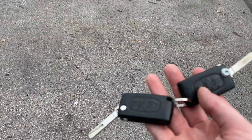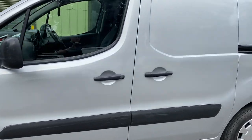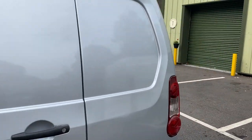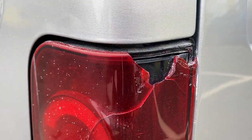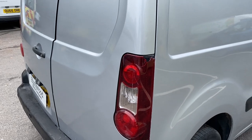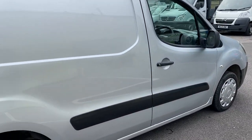It's got two keys with it as you can see. There's a small scuff here and some plastic. The only other thing to point out is there's a crack in the light here. We will replace the light for you at the point of sale — that will be replaced before you purchase the vehicle.